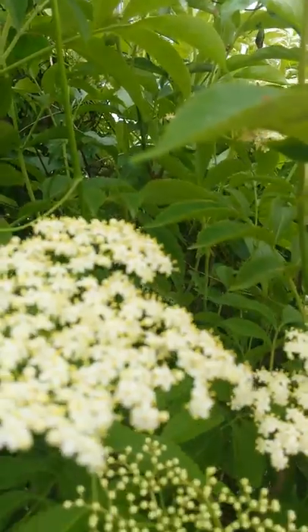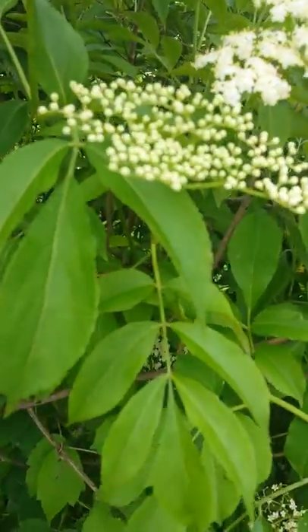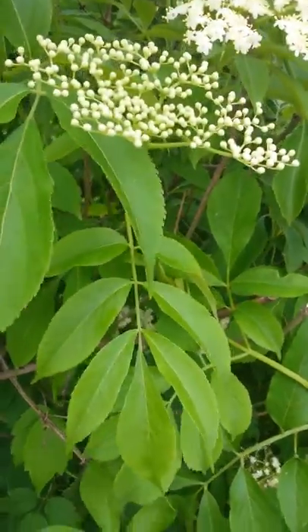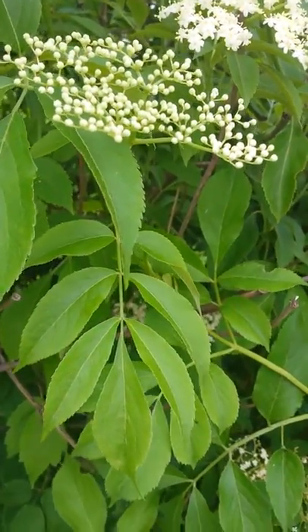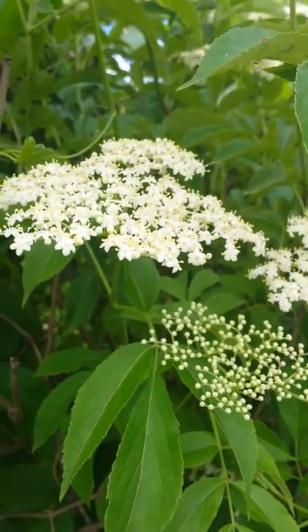Also, the way I can really tell it's the elderflower is that the leaflets have seven leaves on it — one, two, three, four, five, six, seven. Once you get to know this, it's pretty easy to identify.